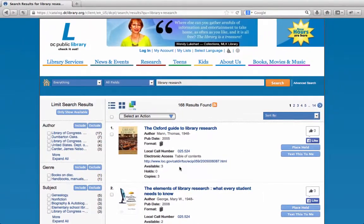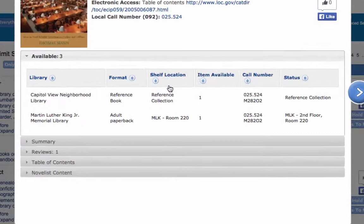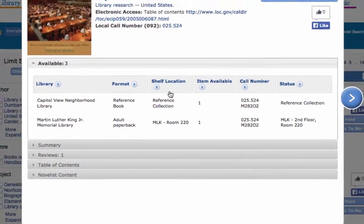Once you have found a book that interests you, select it by clicking on the title. The detail box will appear, providing you with more information about the book you have chosen. You will see a list of available copies in order of library location. When applicable, this box will also include a summary of the book, reviews, table of contents, and reading recommendations.